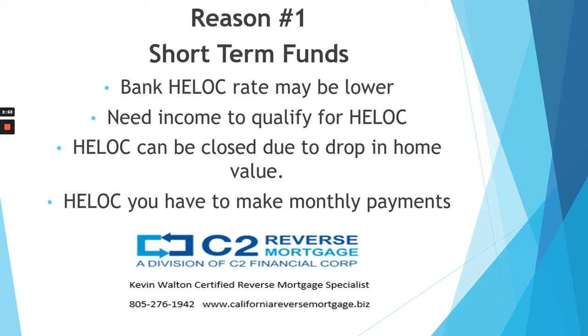With a bank HELOC, you also have to make monthly payments. Not so with the reverse mortgage line of credit — you do not have to make monthly payments. But you can make a monthly payment in any amount as often as you like.